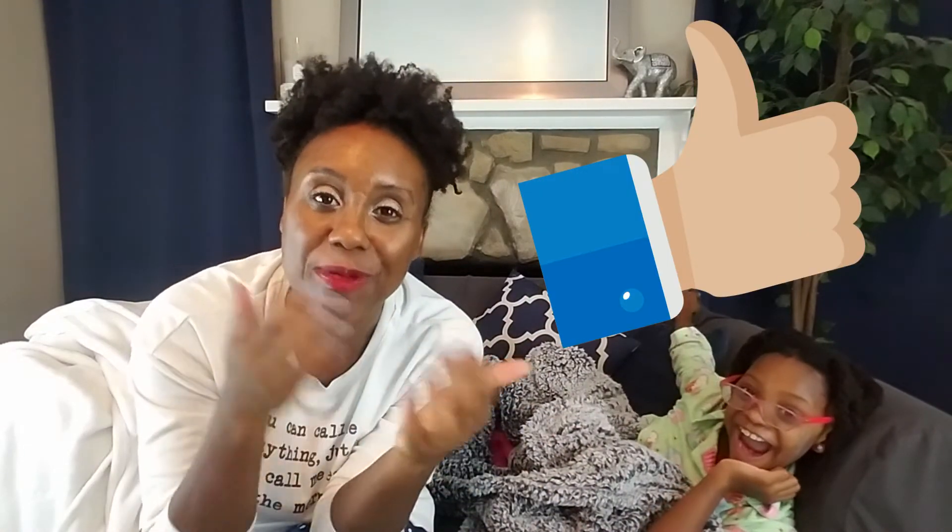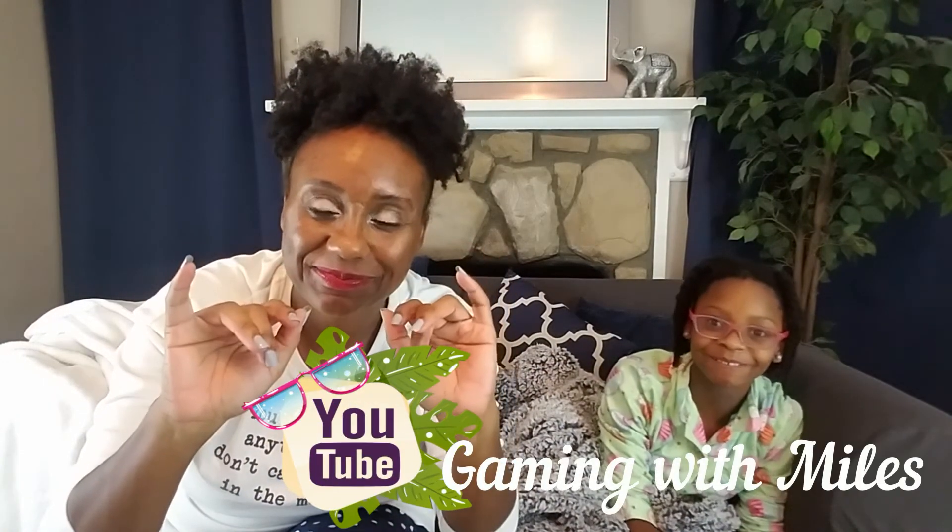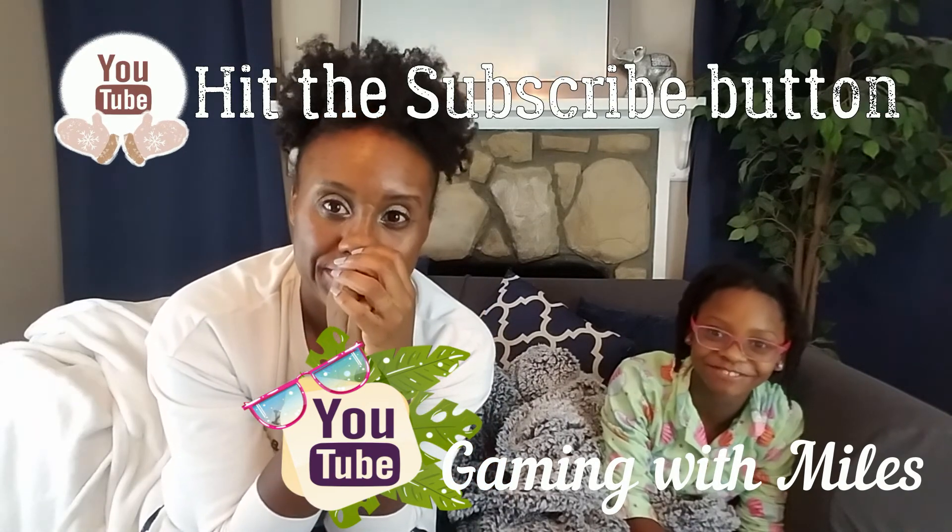I really hope you guys like this video. If so, make sure to give it a big thumbs up. If you read any of these books, please let me know in the comments what you think so we can start our own little book club here. Hope you guys have a great night. Make sure to subscribe to the Gaining Good Miles and Mommy channel!